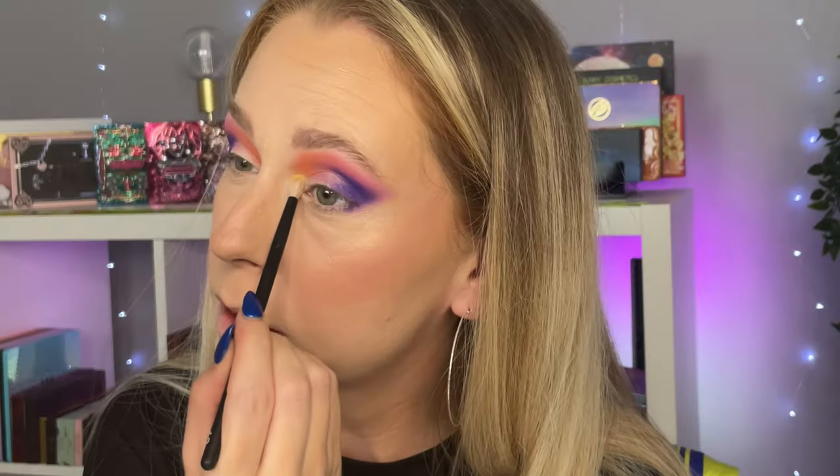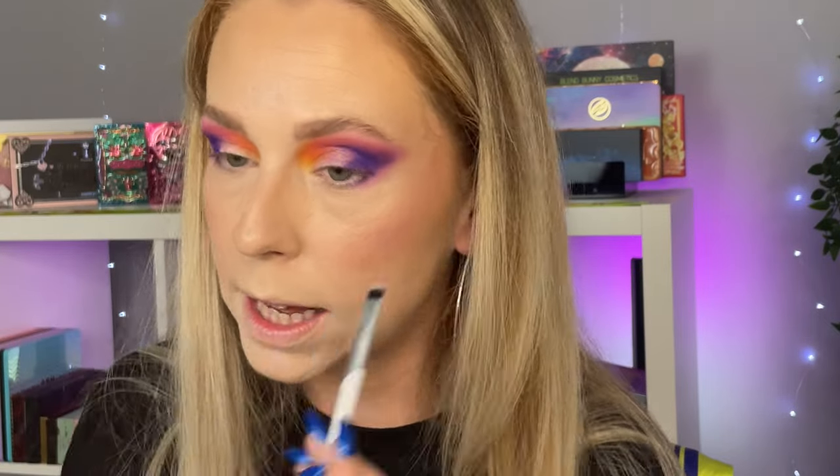I'm tapping Orchid on the edge of the purple lightly to begin with and building it up slowly, blending as I go, going back and forth between the shades — it just makes the blend so much prettier. Then on the very edges of that I want to go into Jaguar, which is the gorgeous orange, keeping that above the pink and leading into the inner corner area a bit more. Then of course going into Toucan, the bright yellow, connecting that to the orange — we've got a beautiful sunset-y vibe going on. I'm taking the same shades on the lower lash line to continue the sunset moment.